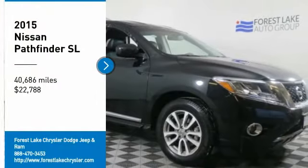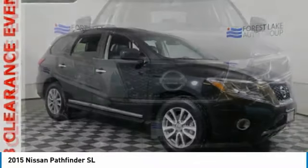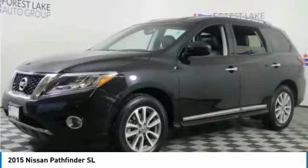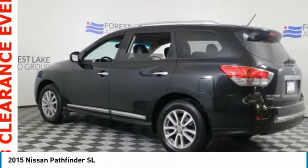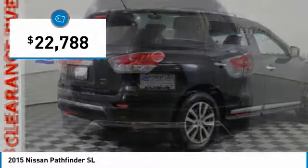Come test drive the 2015 Pathfinder. The Pathfinder has a premium interior with three rows of seating for up to seven passengers, as well as versatile seating and cargo configurations. This SUV appeals to both truck lovers and car lovers and is priced below $25,000.